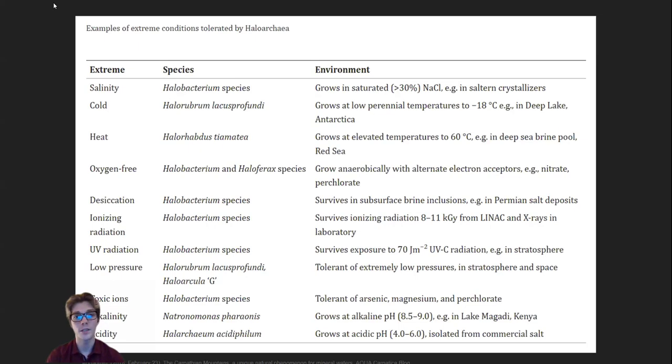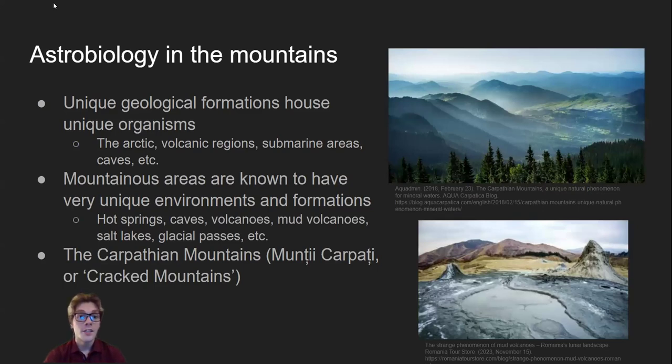Here are some examples of halophilic extremophiles and the different types of extremes they can tolerate, such as extreme temperatures, pressures, radiation, alkalinity and acidity, and many others. Many of Earth's unique extremophiles are found in mountainous or volatile places like the Arctic or volcanic complexes. Mountains usually have places with extreme conditions like hot springs, caves, icy areas, saline lakes, permafrost, deserts, and many more.